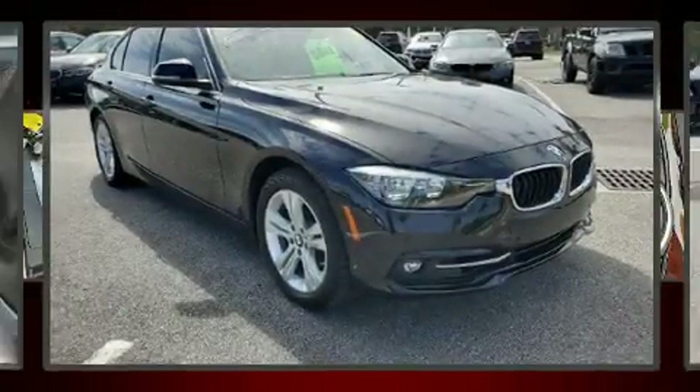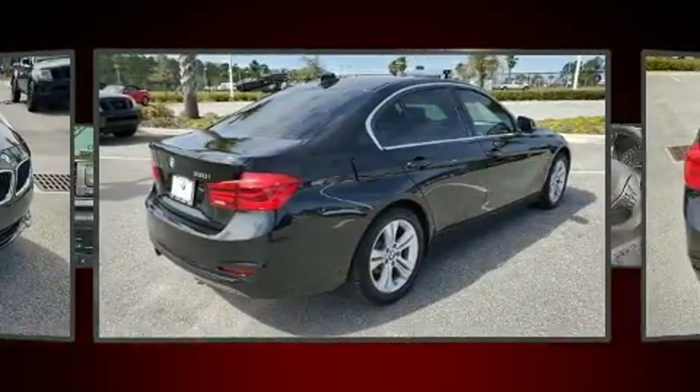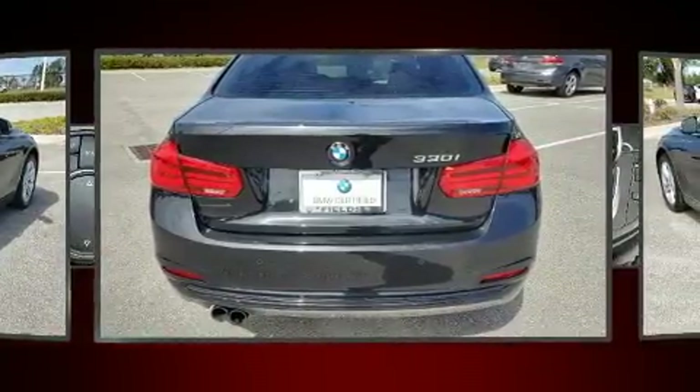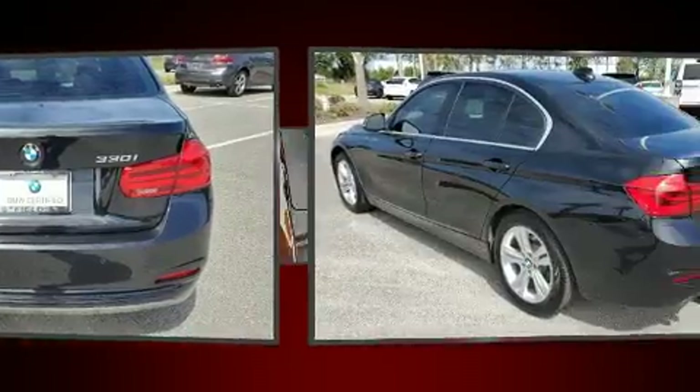The 2017 BMW 330i. Smooth gear shifts are achieved thanks to the 2-liter four-cylinder engine, and for added security, dynamic stability control supplements the drivetrain. A turbocharger is also included as an economical means of increasing performance.